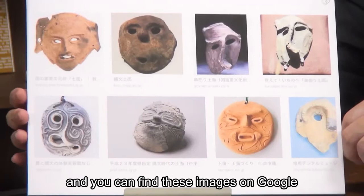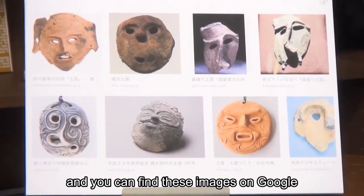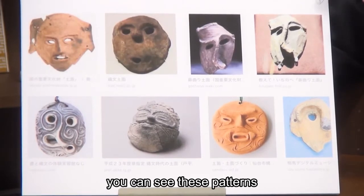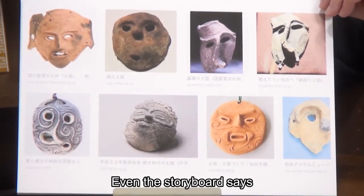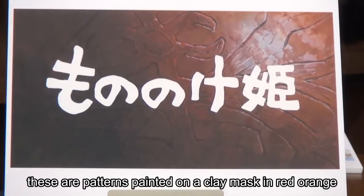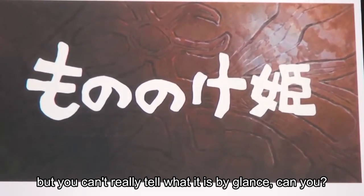These are the pictures, and you can find these images on Google. If you look at the back of the title scene, you can see these patterns. Even the storyboard says these are patterns painted on a clay mask in red-orange, but you can't really tell what it is by a glance.